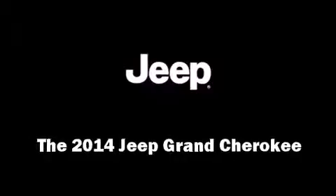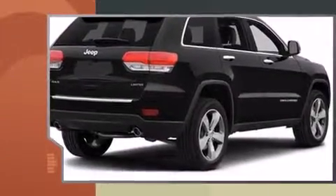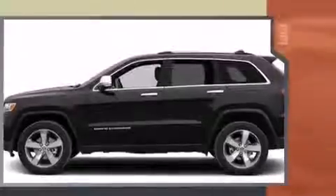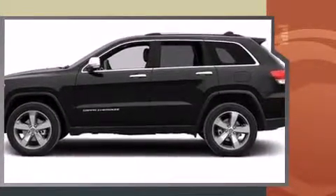Take command of the road in the 2014 Jeep Grand Cherokee. Under the hood you'll find a six-cylinder engine with more than 270 horsepower, and for added security, dynamic stability control supplements the drivetrain. Four-wheel drive allows you to go places you've only imagined.